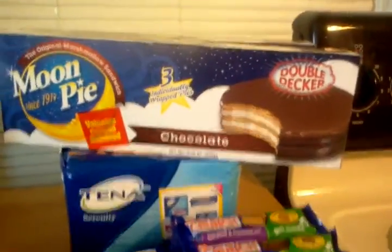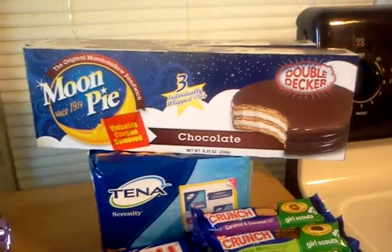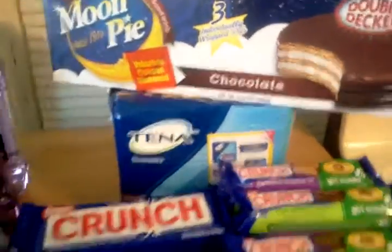Last, we'll do Rite Aid. I found the Moon Pies — they had Freshness Peelies on them. They ring up at $0.80. They had $0.50 Freshness Peelies, so they were $0.30.